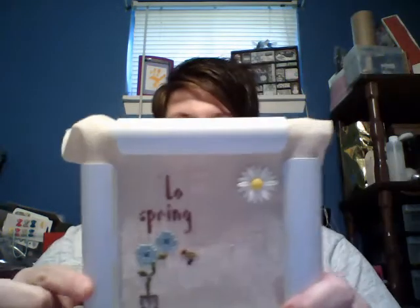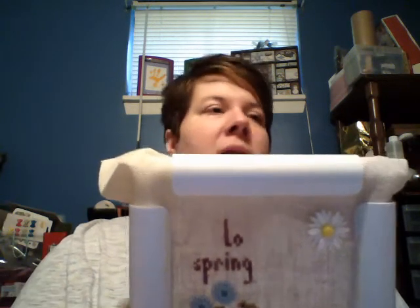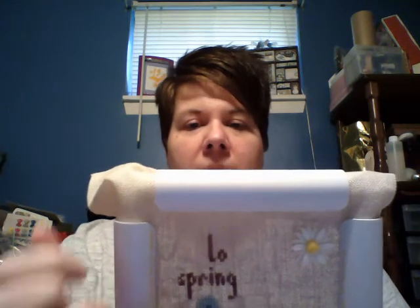Yesterday I picked up a Stitch Mania start from last May - it's Lizzie Kate's Hello Spring kit. I had the two blue flowers and the bird done last year, and I finished up a little potted flower.